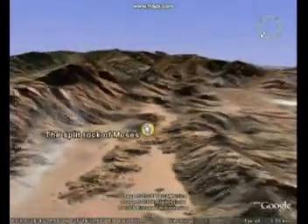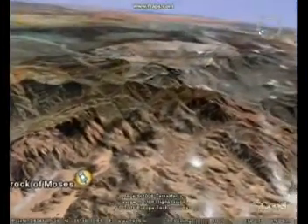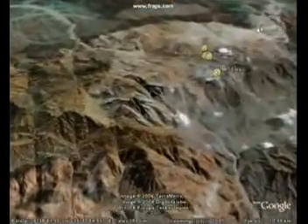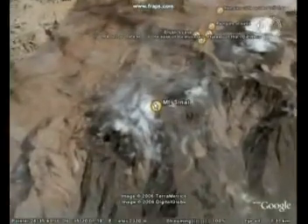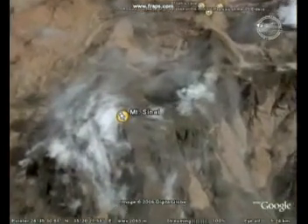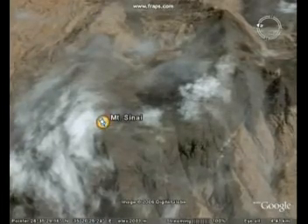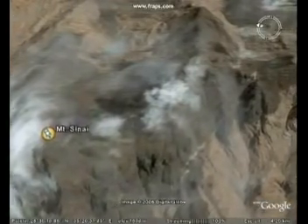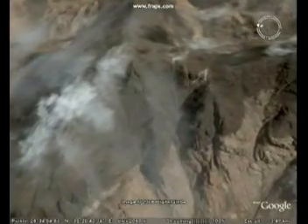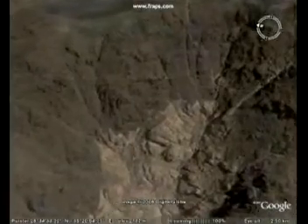From the Split Rock of Moses, we continue on to the real Mount Sinai. In this satellite image, the top of Mount Sinai — the peak — is covered in clouds, but you can make out that the area is blackened. Mount Sinai is a three-peak mountain range, and you can see that all of it is blackened. In this zoom-up, you can see that the bottom of the mountain is not black.